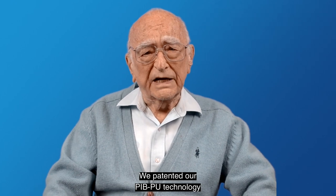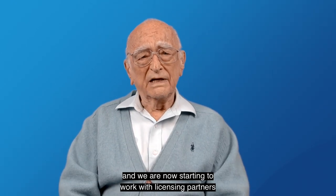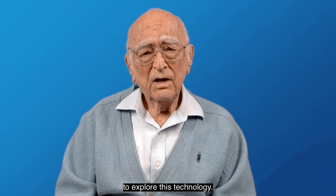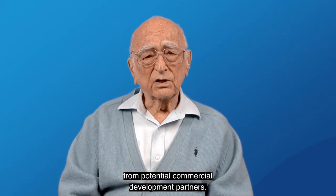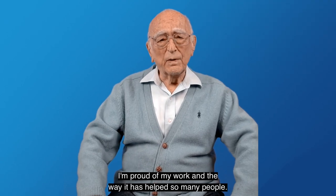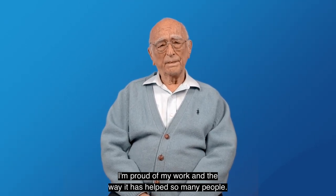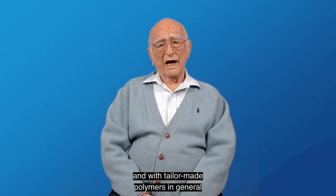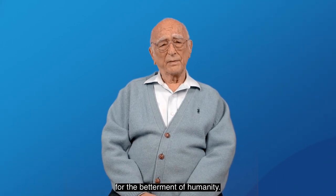We have patented our PIB-PU technology, and we are now starting to work with licensing partners to exploit this technology. We are still interested to hear from potential commercial development partners. I am proud of my work and the way it has helped so many people, and I am looking forward to working with PIB-PU and with tailor-made polymers in general for the betterment of humanity.